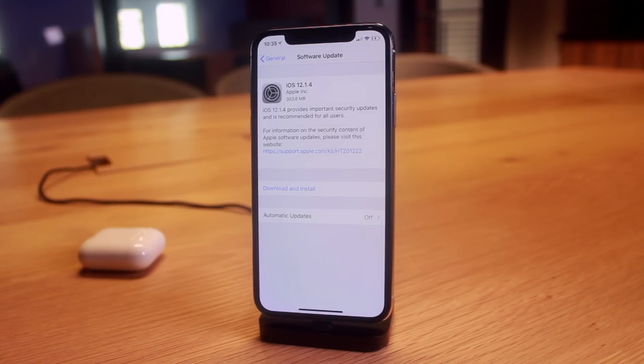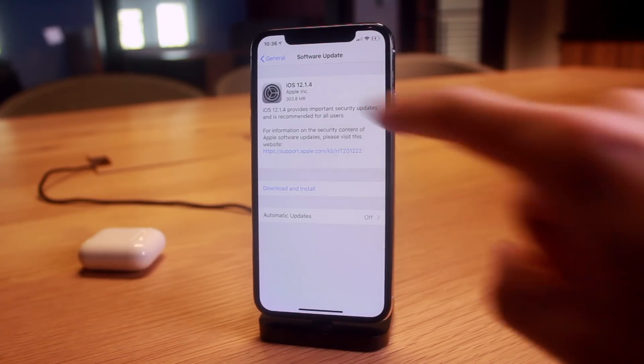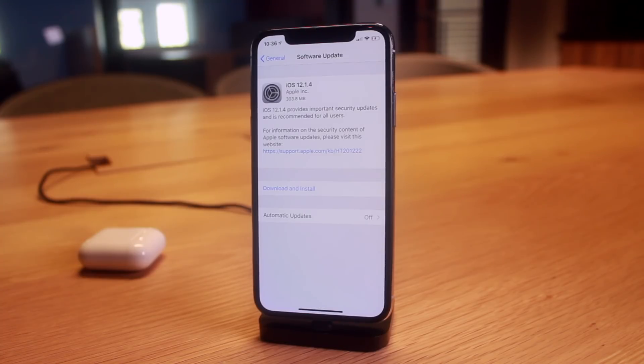So let's talk about iOS 12.1.4. Like I said at the beginning, this addresses the major FaceTime bug that allowed people to eavesdrop via group FaceTime. After the bug was discovered, Apple immediately shut down the group FaceTime servers as a temporary fix. They announced they'd release an update the following week, and that update is now here in iOS 12.1.4. Apple has re-enabled the group FaceTime servers, but only for iOS 12.1.4 and above.